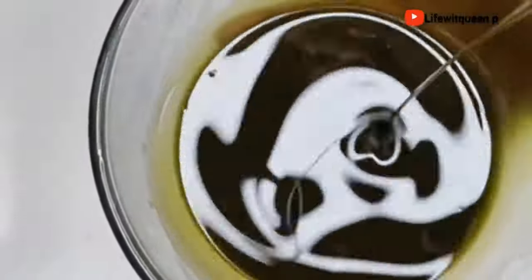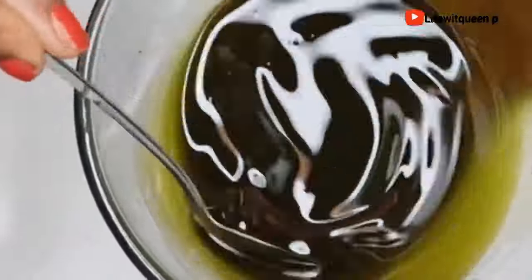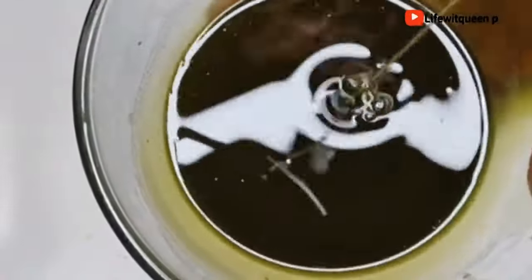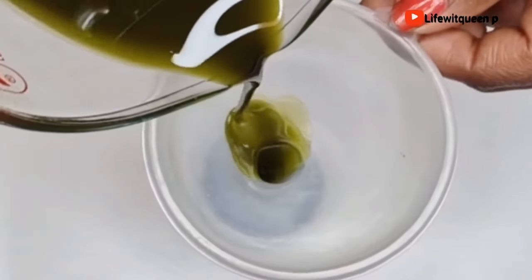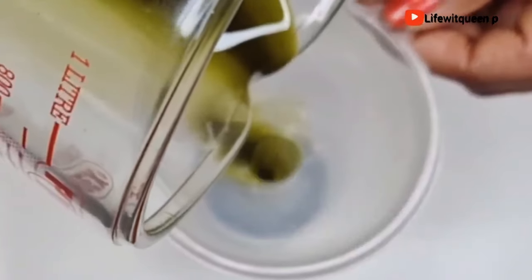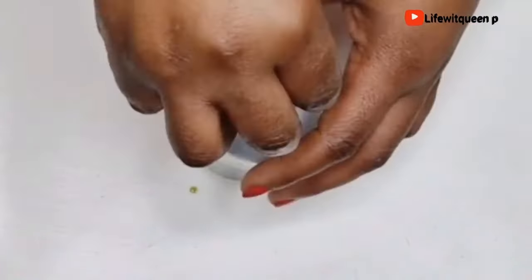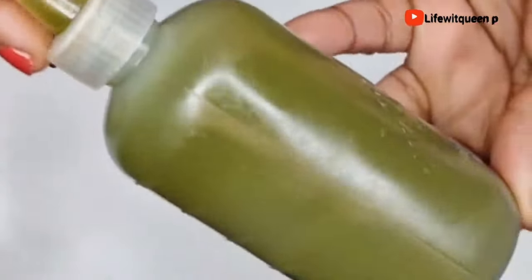If you want to see faster results, use this oil to lock in moisture to your hair. You can also use it as a hot oil treatment or apply it to your scalp to improve blood flow, which will help to promote hair growth. So we're going to move on to the second method, which is the spray method. This is by far my favorite method because you're going to see a quicker result. It doesn't mean the other method doesn't work — it just takes longer to see a result.